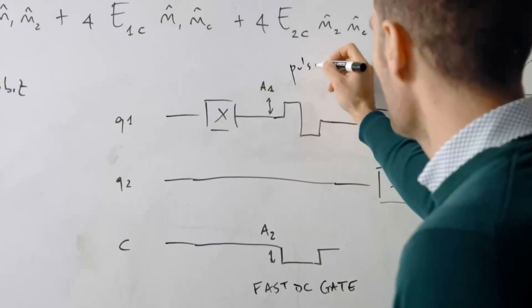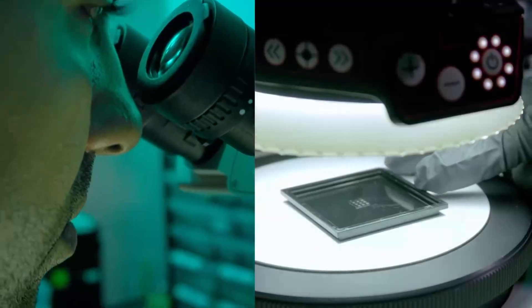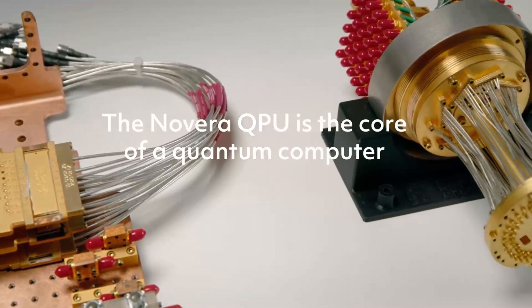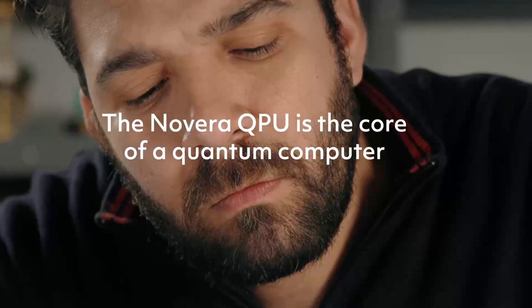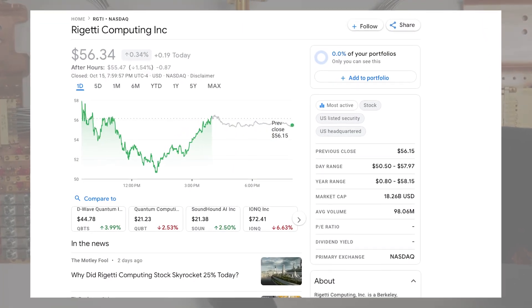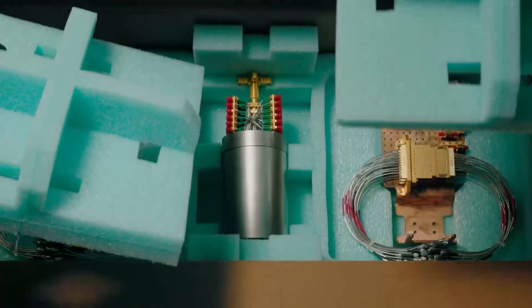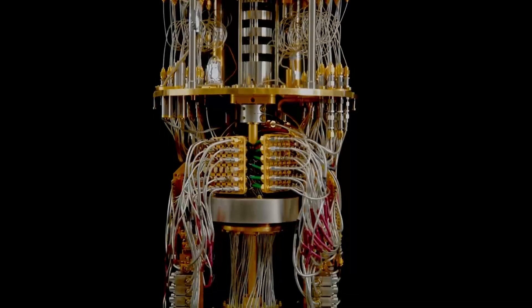What is up traders and welcome back to the channel. In today's video we'll be talking about Rigetti stock, which has been one of the most amazing quantum computing names in the market. The main question is: is the stock a buy right now, and if so, what are the levels to buy? Whether you're a swing trader or a day trader, you definitely don't want to miss out.